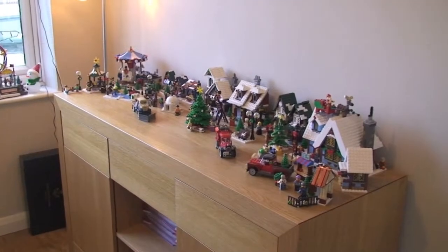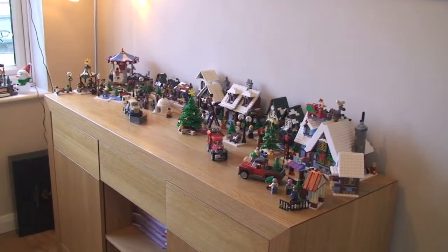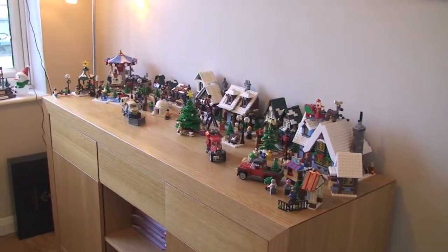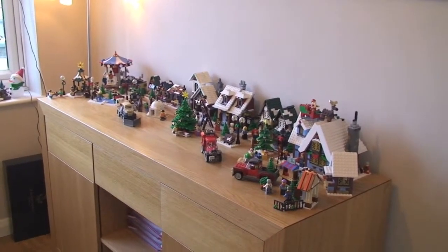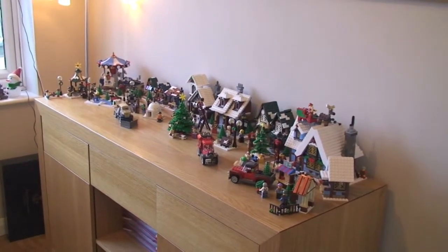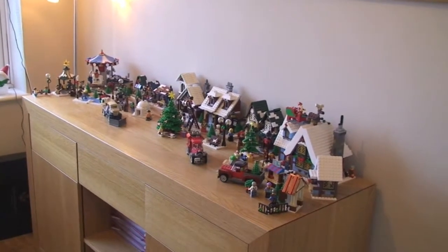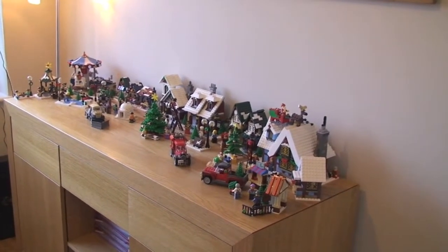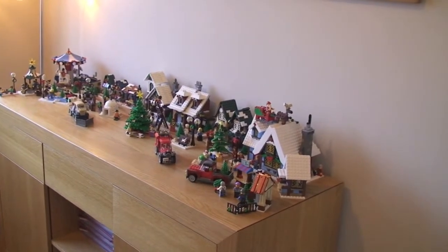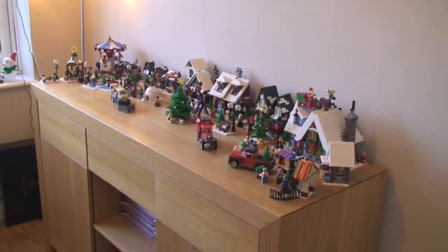Hello YouTube, Adult Fan of LEGO UK here. Here is a quick look at my completed Winter Village scene with all the Winter Village sets to date — correct me if I'm wrong. There are also a couple of seasonal sets in the area, like Santa's sleigh and decorating the Christmas tree, and the two exclusive sets from 2013: the Christmas tree stand and the Christmas tree truck.